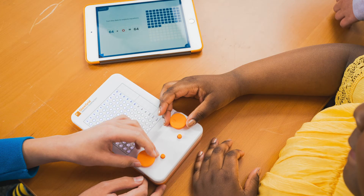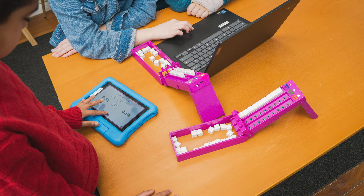These teachers told us after piloting Glow and Cube that Owlet kept students engaged in math, promoted math conversations, and made differentiated instruction a breeze.